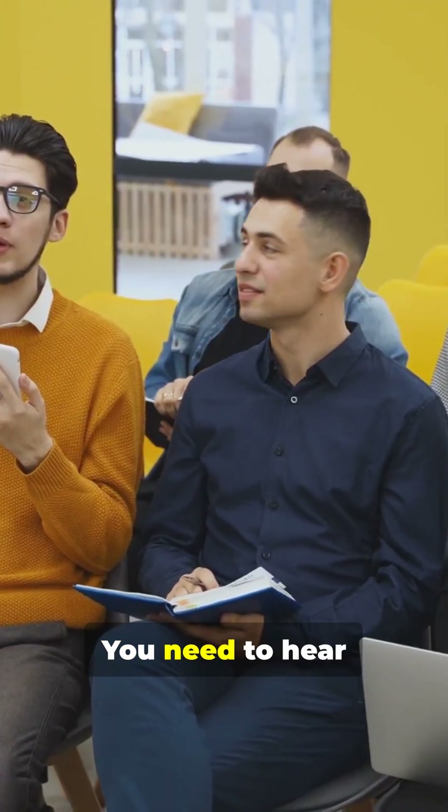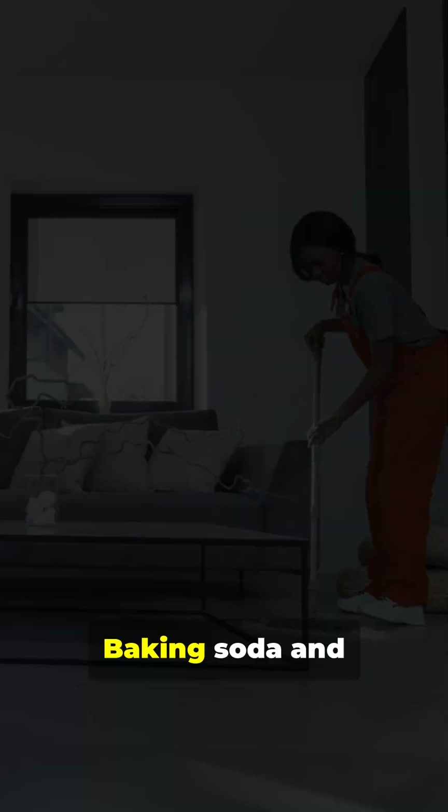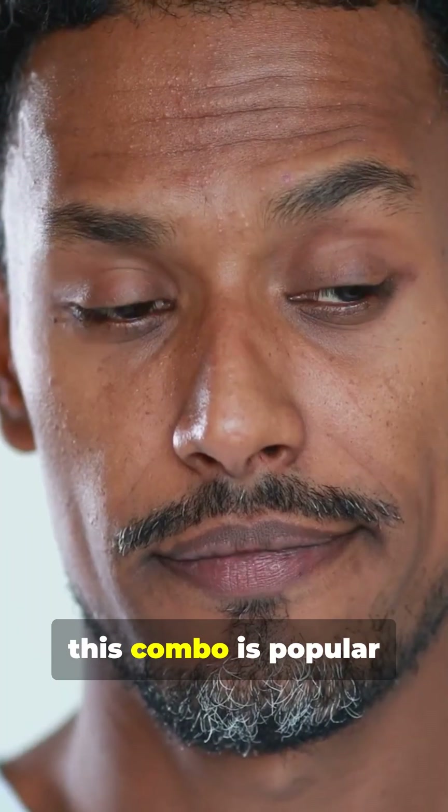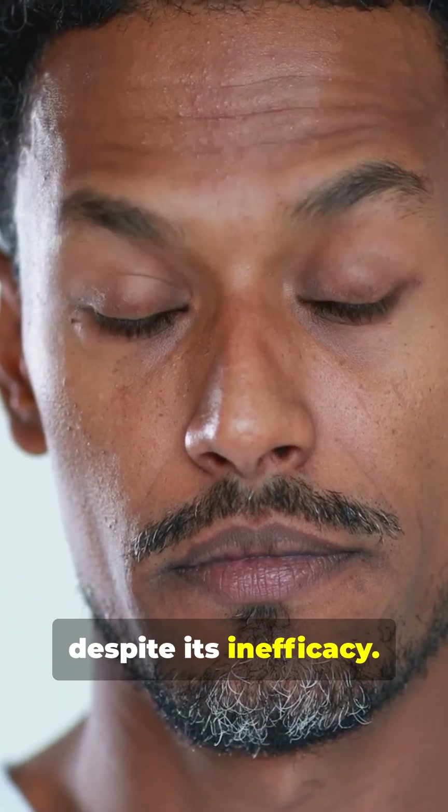Hello friends, welcome to the Healing Bite. You need to hear this if you love sparkling clean homes: baking soda and vinegar — not the magic duo you think. Let's dive into why this combo is popular despite its inefficacy.